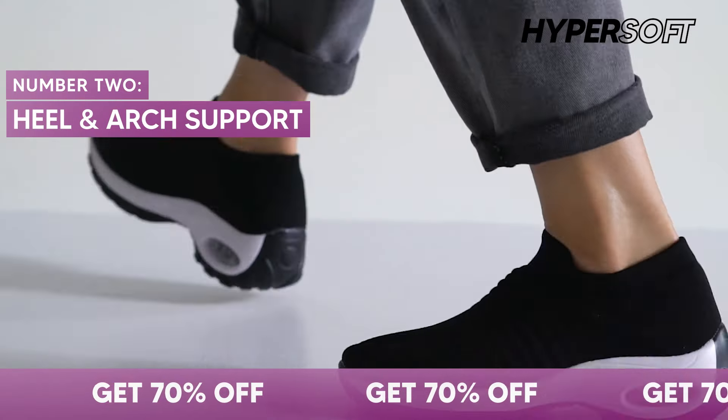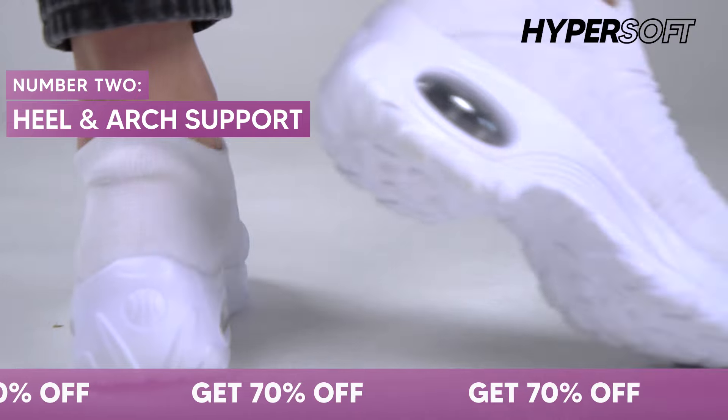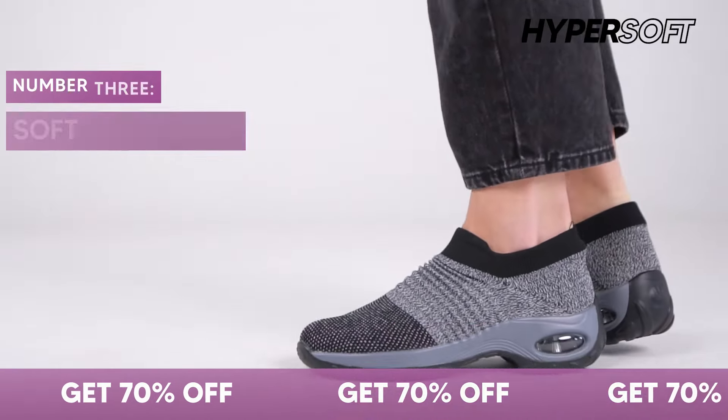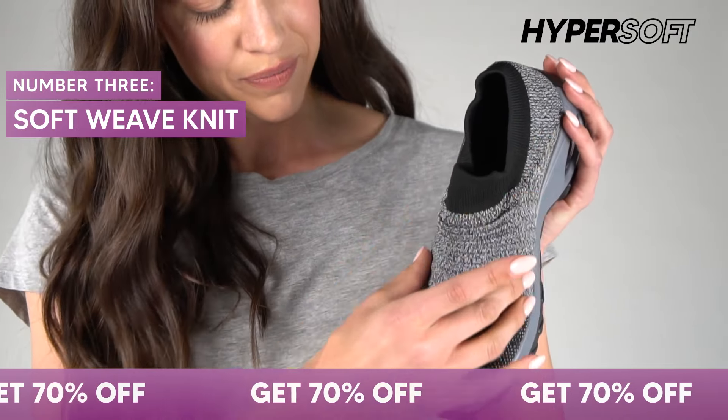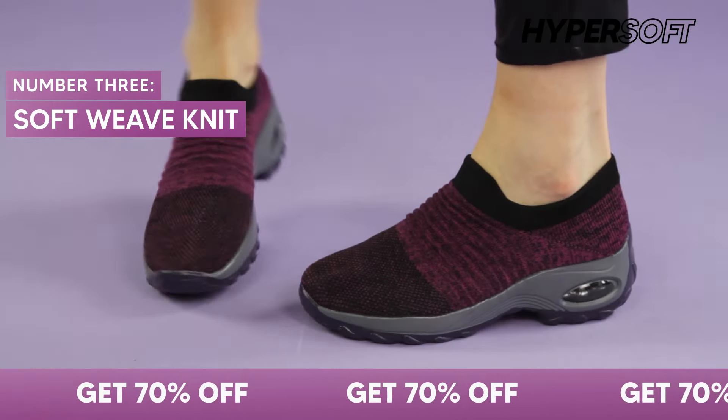Number 2: the specialized heel and arch support distributes weight evenly, so you can enjoy a stable bounce from heel to toe. Number 3: the extra light and soft weave-knit upper adapts to your feet, making this the perfect walking shoe for everyday wear.